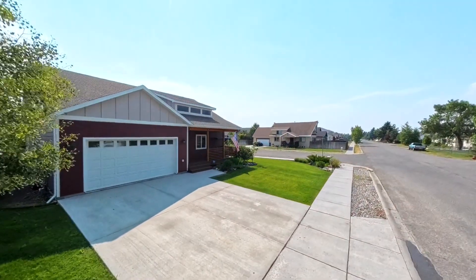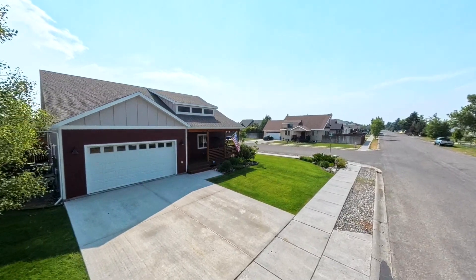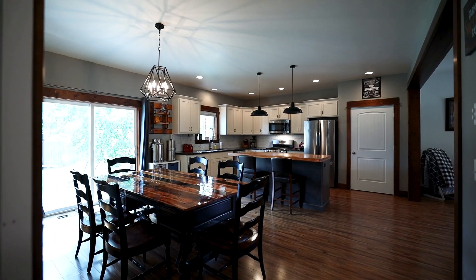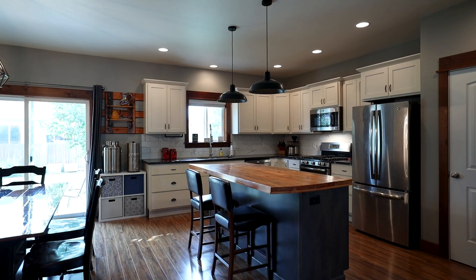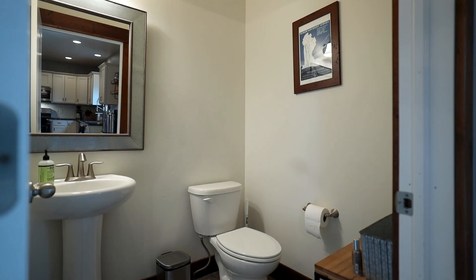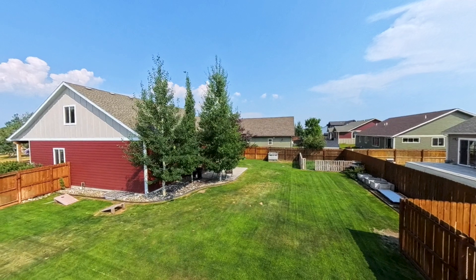The kitchen, with its stainless steel GE appliances, sits right at the heart of four bedrooms, three and a half bathrooms, and 3,100 plus square feet of wide open elbow room.